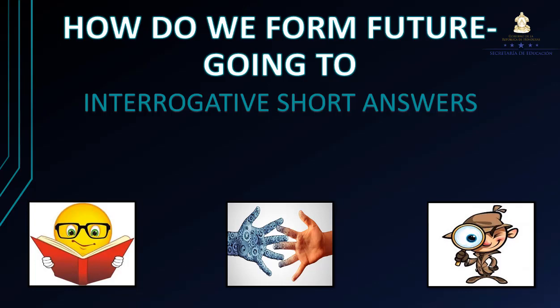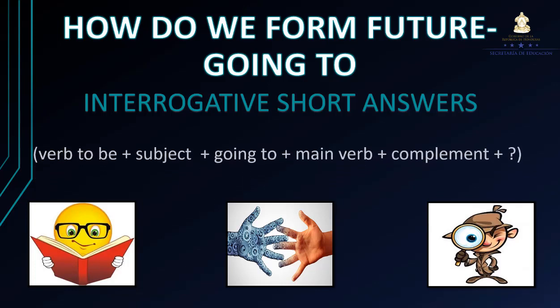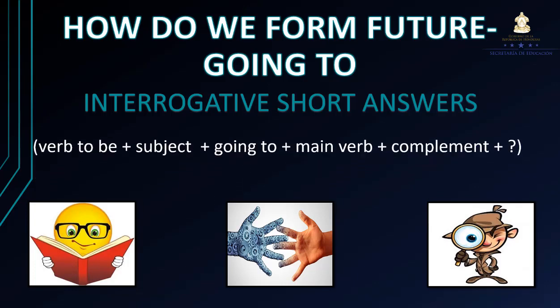Para formar oraciones interrogativas utilizando el tiempo futuro going to, es importante saber esta pequeña fórmula: verb to be + subject + going to + main verb + complement + question mark. Es importante que recuerden que el signo de interrogación siempre va al final.